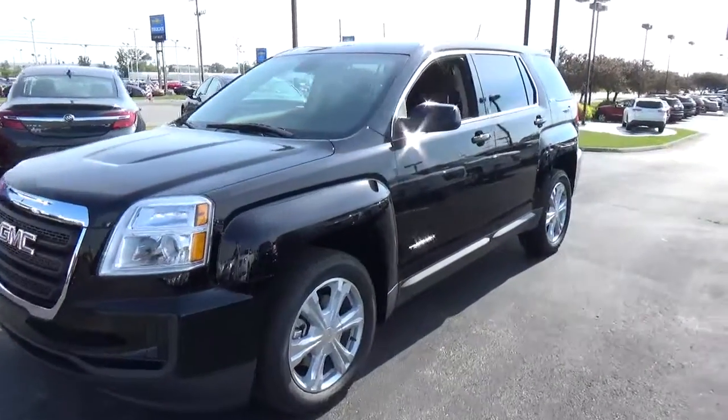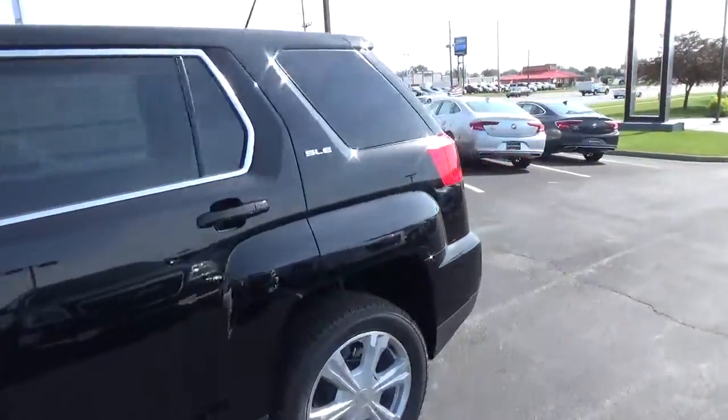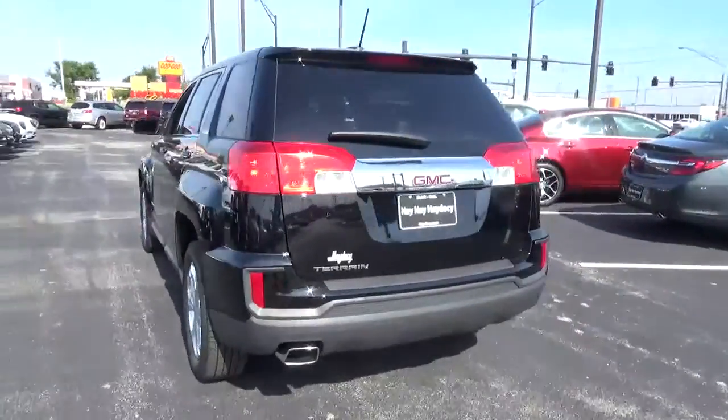Today we've got a 2017 GMC Terrain SLE with an ebony twilight exterior and a jet black interior. 2.4 liter four-cylinder engine with an automatic transmission.